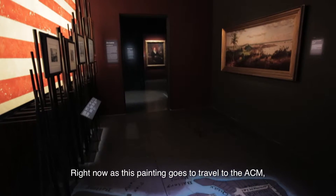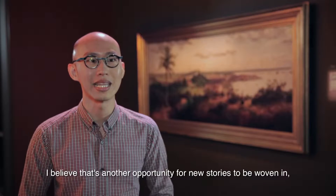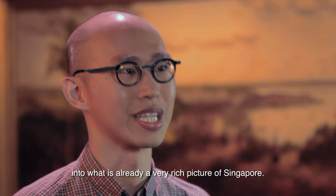And right now, as this painting goes to travel to the ACM, I believe that's another opportunity for new stories to be woven into what is already a very rich picture of Singapore.